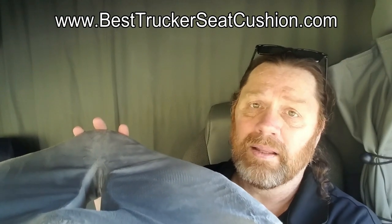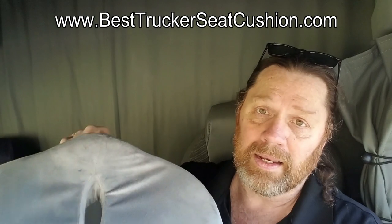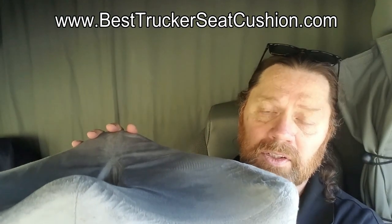It has taken the pain in the butt out of actually sitting in my seat all day and driving this 18-wheeler. I don't say that lightly. I've been very impressed. You can buy this — it gets shipped through Amazon — at BestTruckerSeatCushion.com.